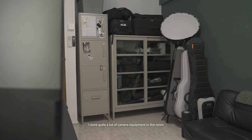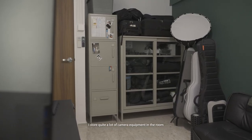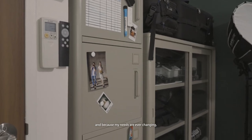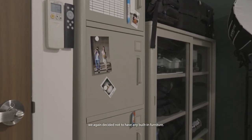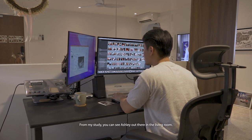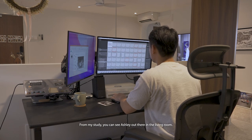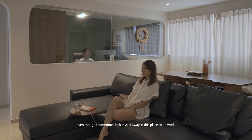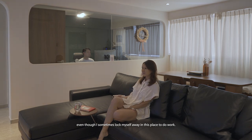I store quite a lot of camera equipment in the room and because my needs are ever-changing, we decided not to have built-in furniture. From my study, you can see Ashley out there in the living room. I think that's something that helps us stay connected even though I sometimes lock myself away in this place to do work.